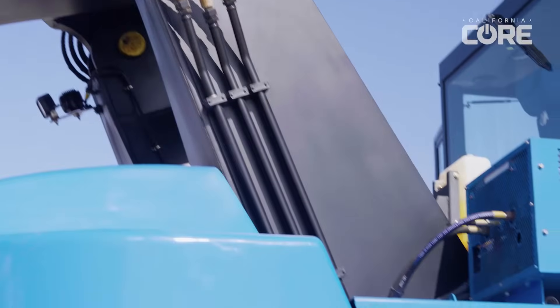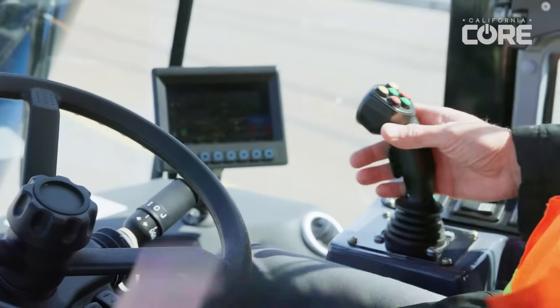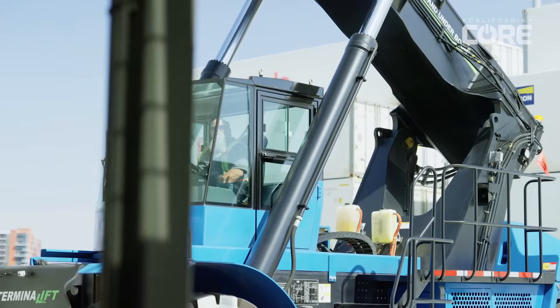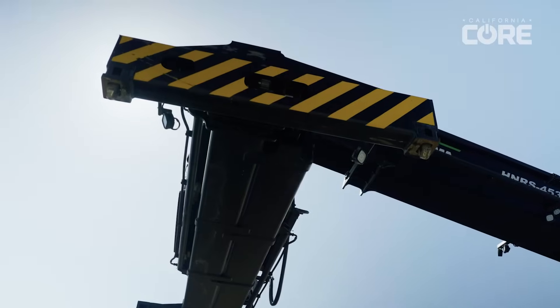I prefer to operate the electric reach stacker over a diesel because there's a lot less fluids and a lot less moving parts. It's got a backup camera. The steering capabilities and throttle are right there when you need them. It's a lot easier to operate — easier to steer and maneuver, it doesn't take a lot of effort. You don't have to rev it up and put muscle into it to steer or drive it. There's not a lot of noise or smell from diesel exhaust. It's just a great machine — you don't really have to work as hard as you would in a diesel one.